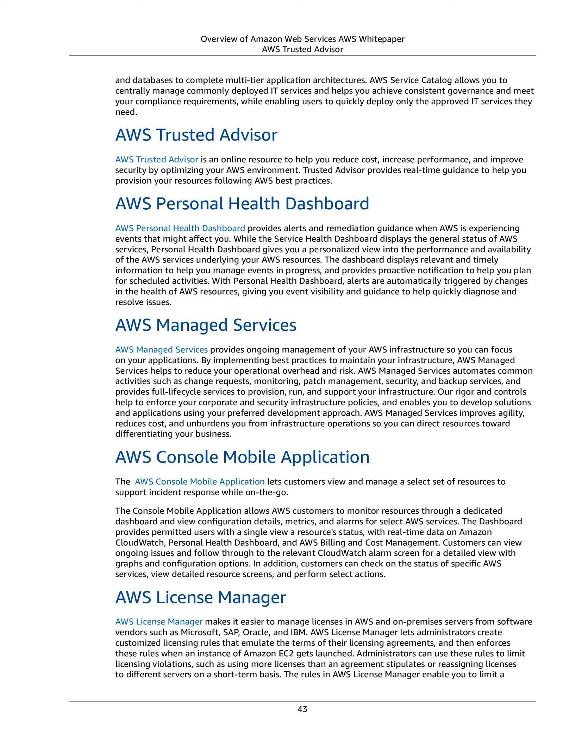AWS Managed Services' rigor and controls help enforce your corporate and security infrastructure policies, and enable you to develop solutions and applications using your preferred development approach. AWS Managed Services improves agility, reduces cost, and unburdens you from infrastructure operations so you can direct resources toward differentiating your business.